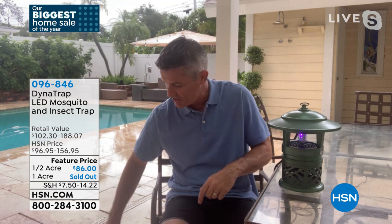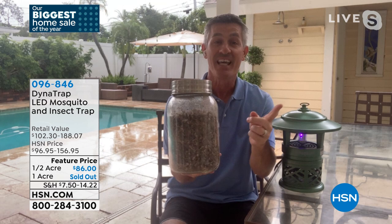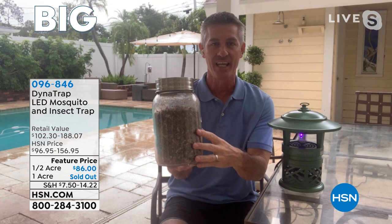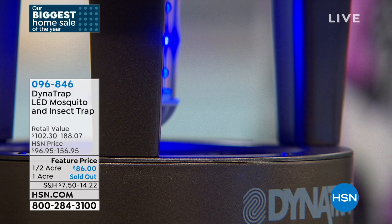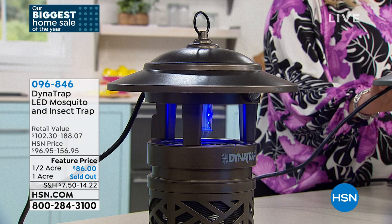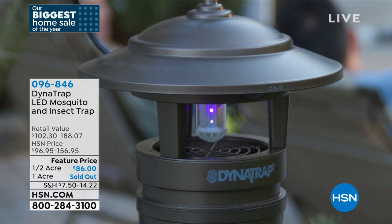Peter shows the collection basket — these are his mosquitoes from just under a year in the full-acre unit. They're basically disintegrating, but this is what you're able to trap. It's a little gross, but they're his mosquitoes. Did you know that mosquitoes in your yard don't travel much? They stay in your yard and reproduce there. So every one you trap makes a huge difference, and Dynatrap does it.